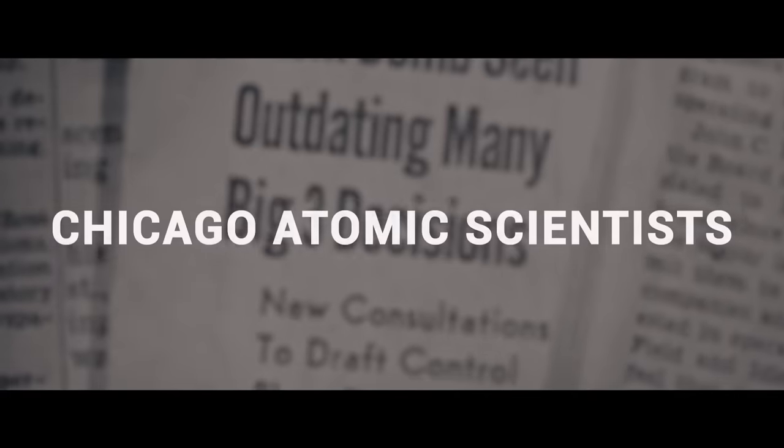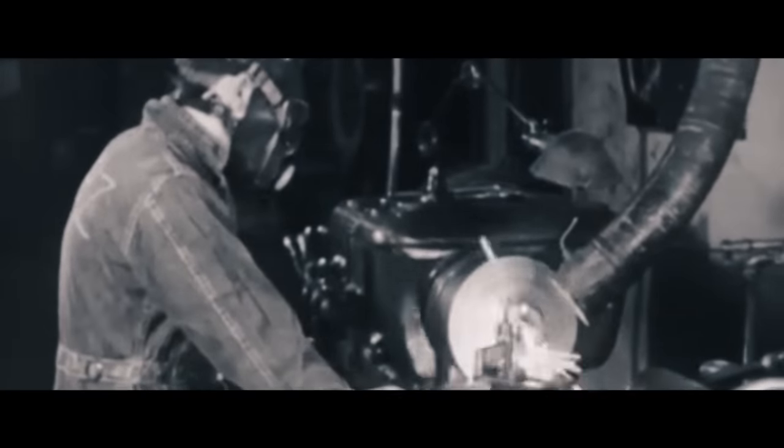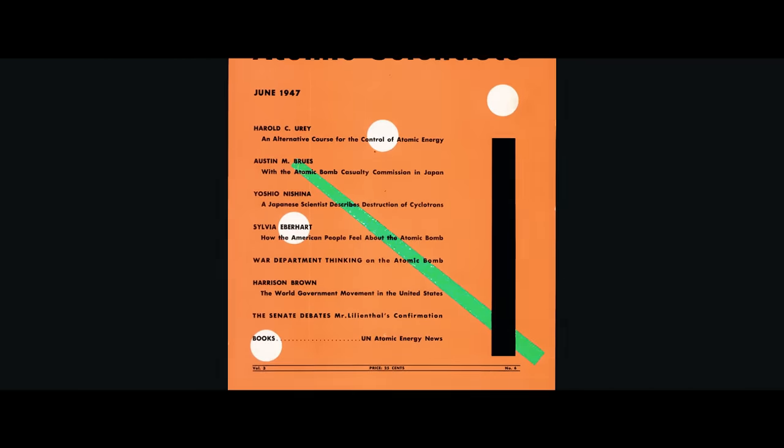In 1947, an international group of researchers called the Chicago Atomic Scientists began publishing a magazine titled The Bulletin of Atomic Scientists. This group had previously worked on the Manhattan Project, a World War II research and development undertaking tasked with producing the world's first nuclear weapons. They succeeded, creating two atomic warheads — Fat Man and Little Boy. The cover of the first edition of The Bulletin included a clock in the background, with the minute hand at seven minutes before midnight.